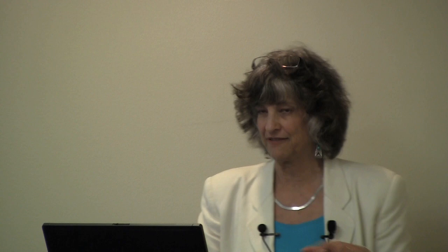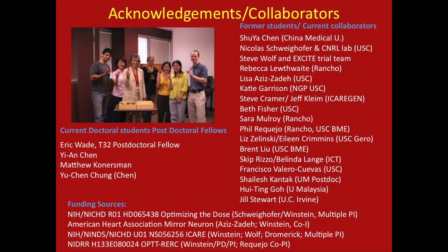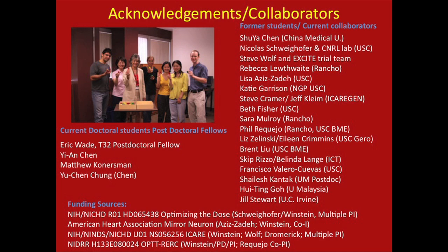That's it. I have a great group of collaborators, former students, current collaborators, doctoral students, and post-docs. Thank you for your attention, and I apologize for going over. Thank you.